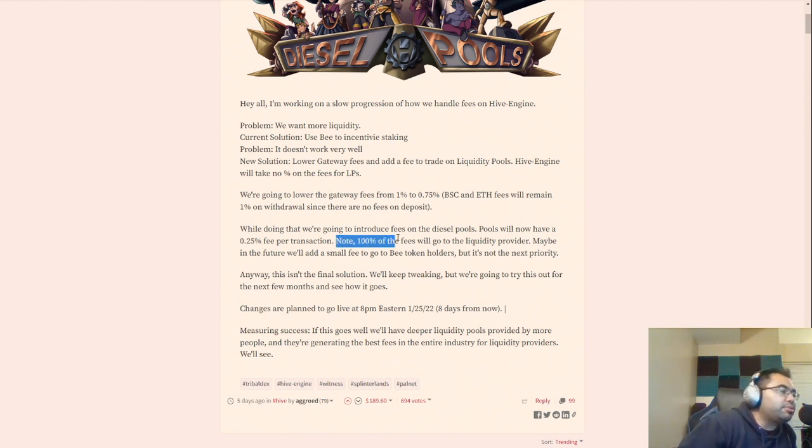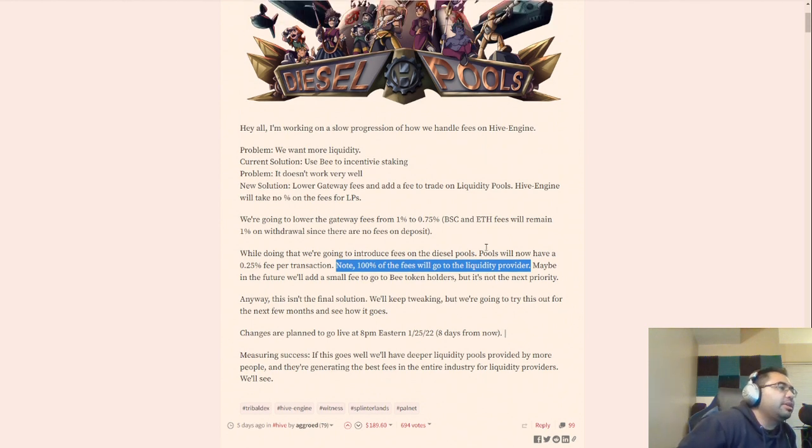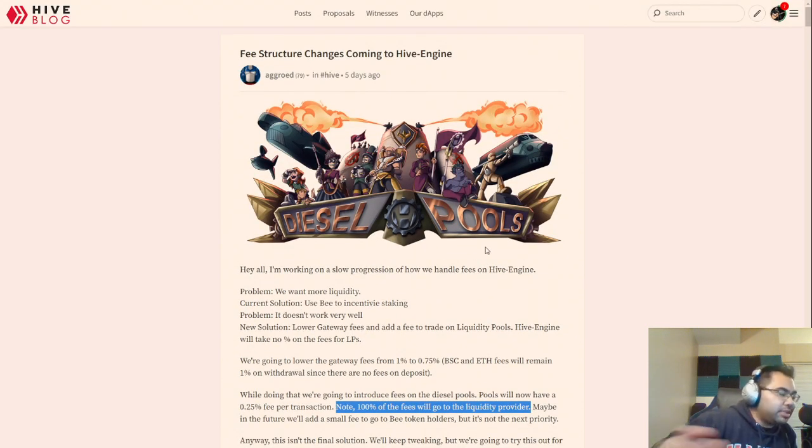100% of fees will go to the liquidity providers. So if you have your DEC in pools — this is how I'm going to tie it back in — if you're familiar with the airdrop and you have your DEC in the liquidity pools, you are able to get double the value of DEC in airdrop points. The ones in these liquidity pools, and Tribal Dex counts.